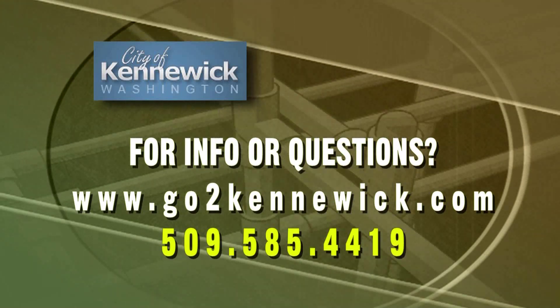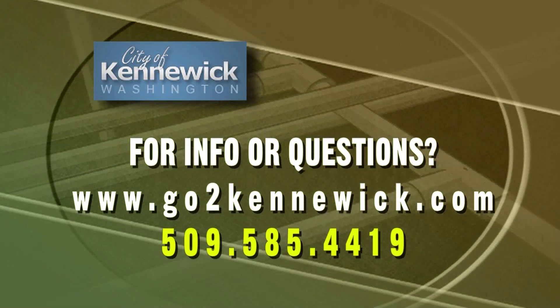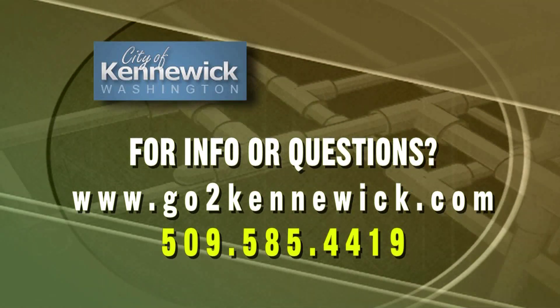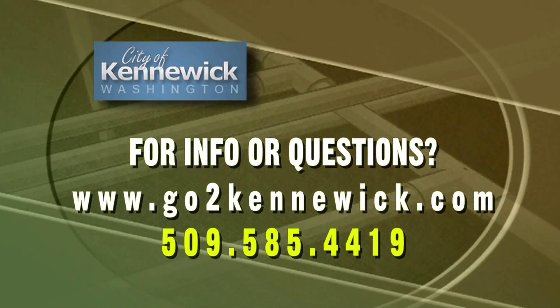Thank you Pat and Ed. It was very important for us today to get the message out about the City's Cross Connection Control Program. Number one is the safety of our citizens and our drinking water supply. The City of Kennewick has exceptional services in the water quality we deliver to our citizens, and we are very concerned about maintaining that high quality and keeping our citizens safe. We also have information on our web page — it's www.go2kennewick.com. We have information about our Cross Connection Control Program on there as well. For any questions about backflow assemblies and the Cross Connection Program, contact 585-4419. Thank you.